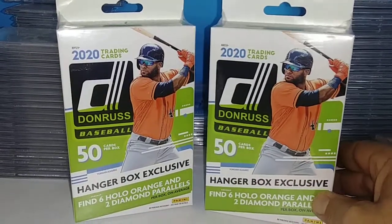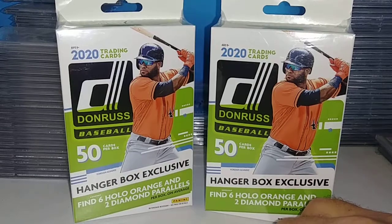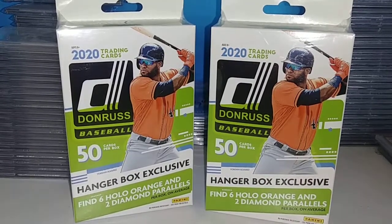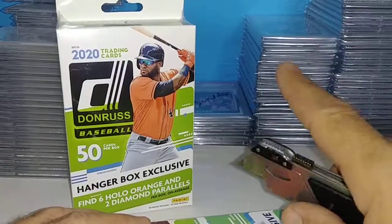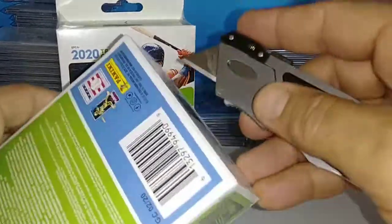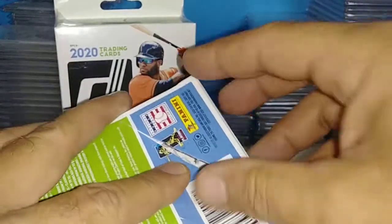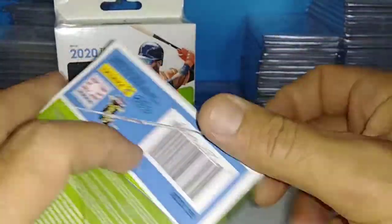These are hangar boxes — exclusive, six hollow orange and two diamond parallels. We're looking for Luis Robert. I don't know if it's Robert or Robert — two first names. Remember to like, subscribe, or comment if you like the video. We've got plenty more to open up.